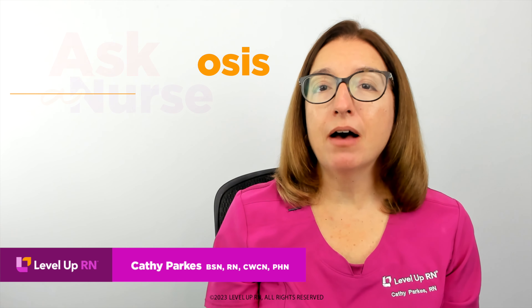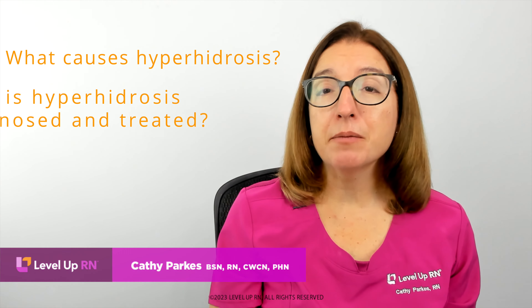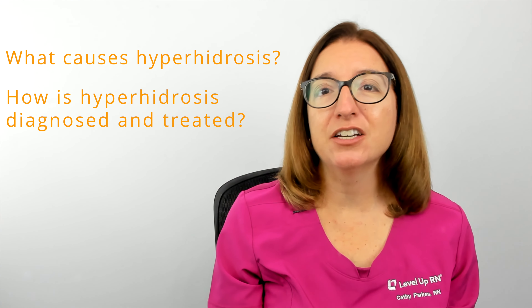Hi, I'm Kathy with Level Up RN. In this episode of Ask a Nurse, I'll be answering your questions about hyperhidrosis, or excessive sweating, such as what causes hyperhidrosis and how is hyperhidrosis diagnosed and treated.